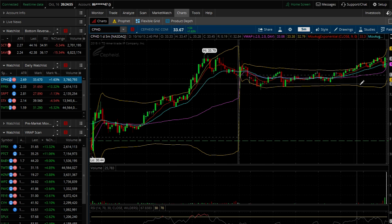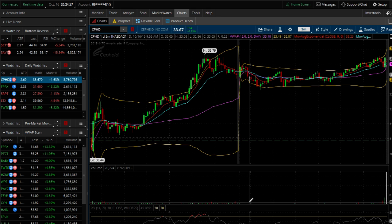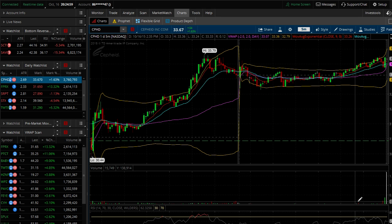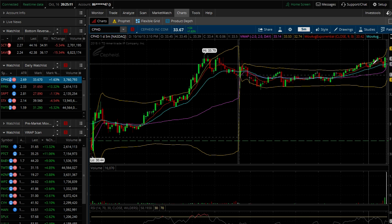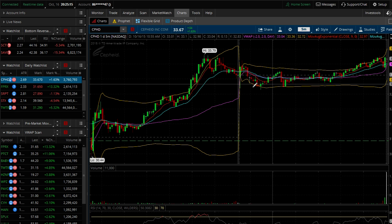I wasn't interested in CPHD because of how tight the range was. It really had no volume all day — even though it traded 3.7 million shares total, 2 million of those came in the last 15 minutes. There was just no chance for me to trade it, and since it didn't make a new low, it won't be on my watch list going forward.